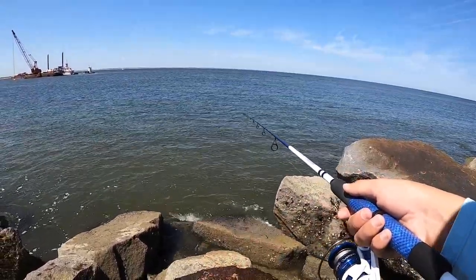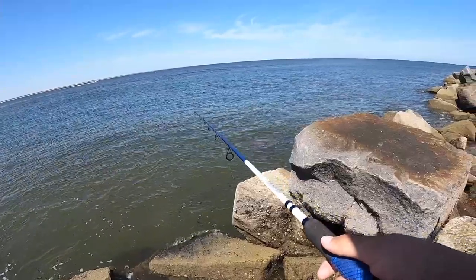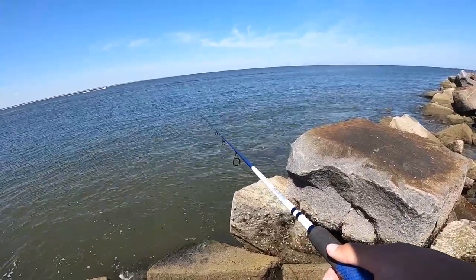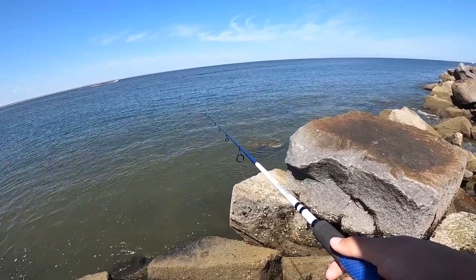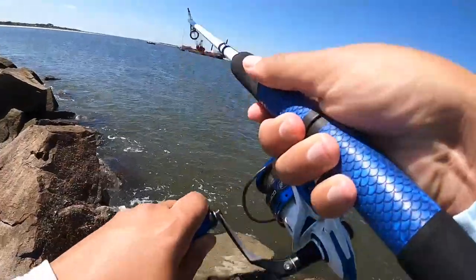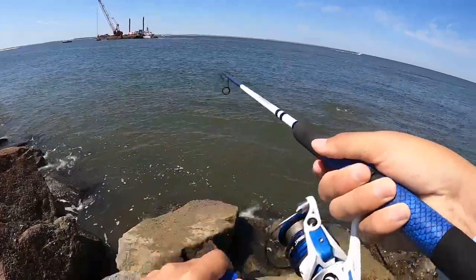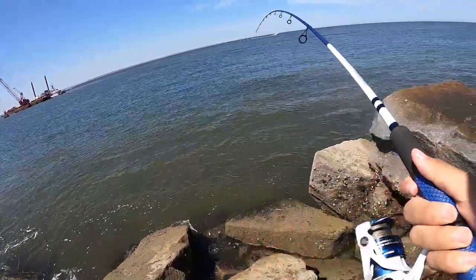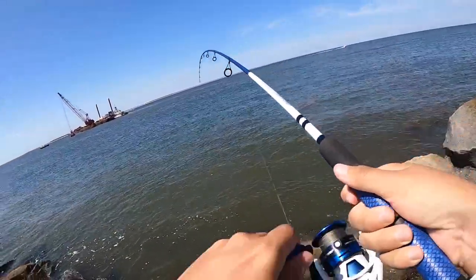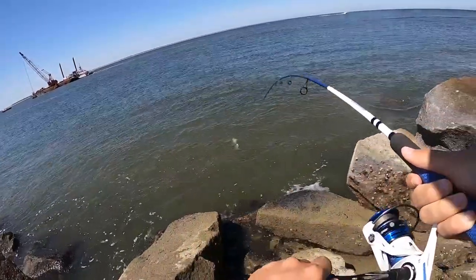This is interesting - I've never done this before. Usually I would just throw the shrimp out. Oh my god, I saw him come up for it! Whoa - that is so cool! We just jumped - I literally... this water is so clear!